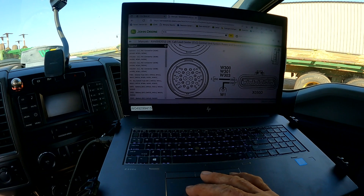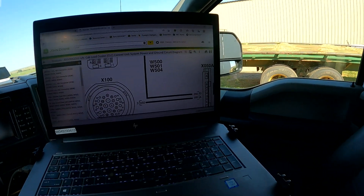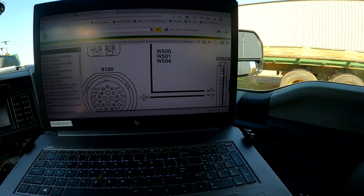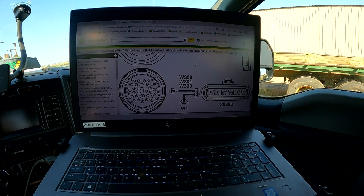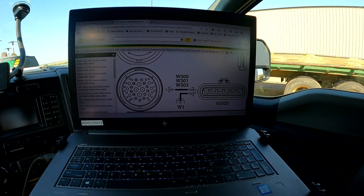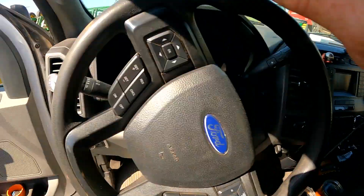I dropped down through the schematic trying to figure out where the ground comes from, and found this ground strap at X50A inside the cab that ties some grounds together, sort of like a splice connector. I also found that X050D is a ground that ties everything to chassis ground. I'm going to show you what I found.